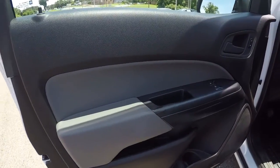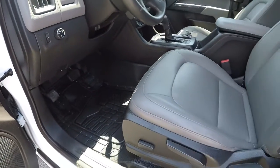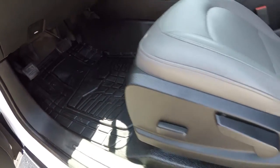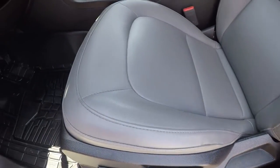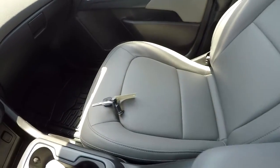Inside you've got the gray and black door panels, power windows, power locks. It is a two-wheel drive. It does have the nice thick rubber floor mats in here, gray vinyl seating, and your center console.